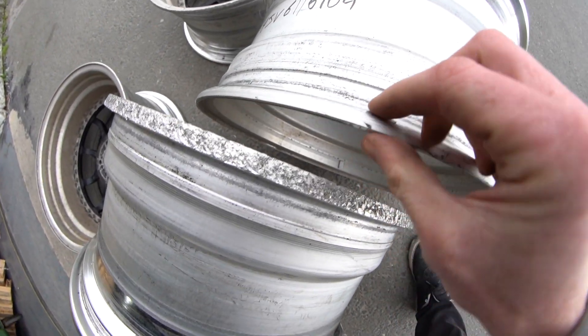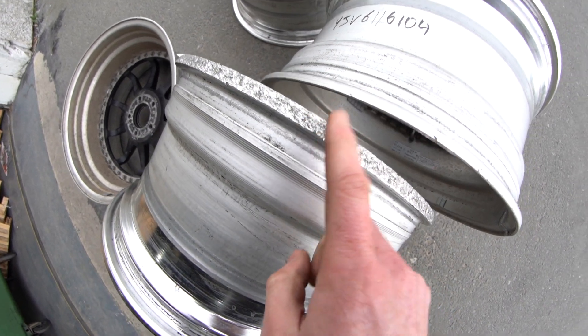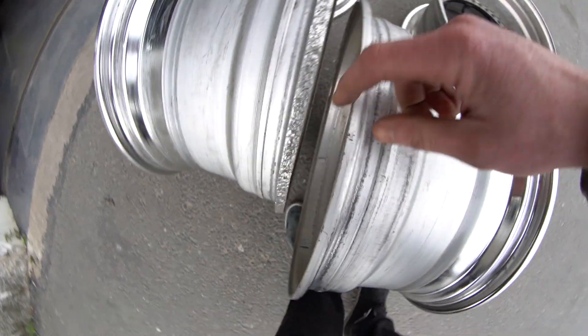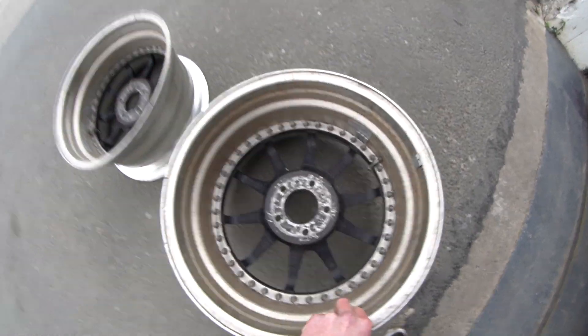There's almost an inch gone off this — somebody was just driving on this for ages. It's just completely crazy. Yeah, these are fucked.